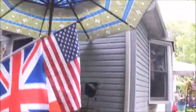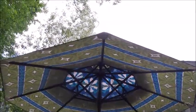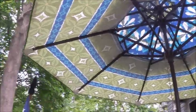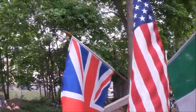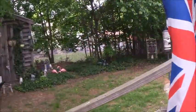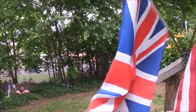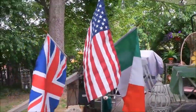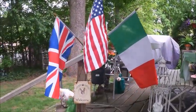The umbrella is up — it's so magical. I love this umbrella. My flags are back. This is my dad. This is my mom. And this is all of us. Very, very beautiful.